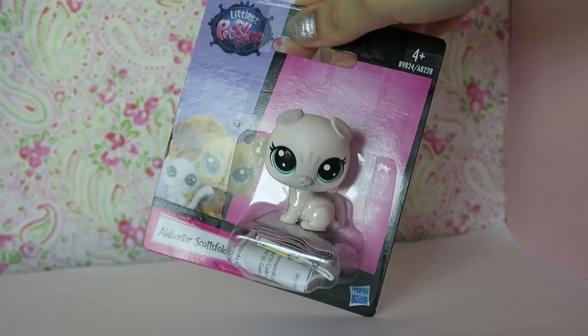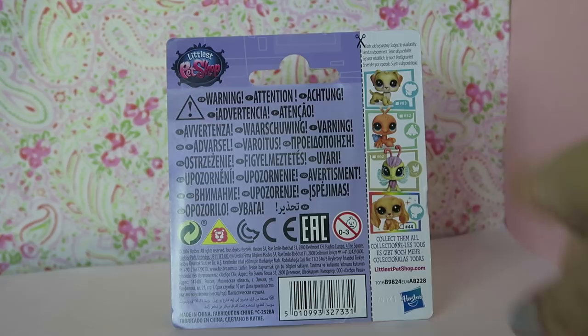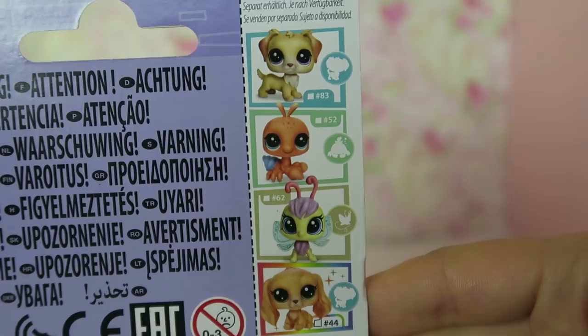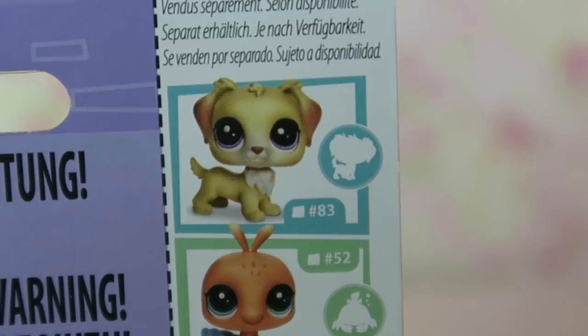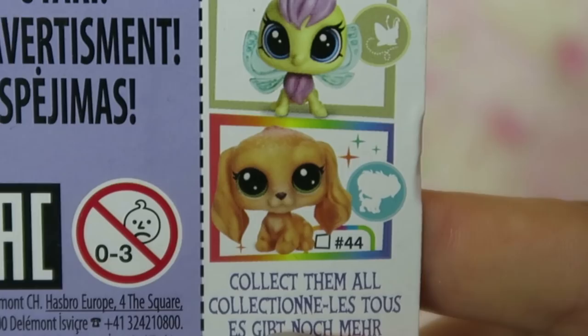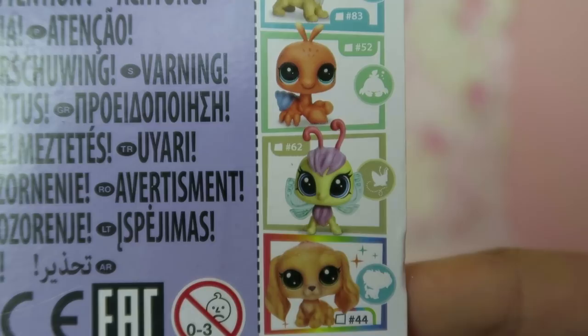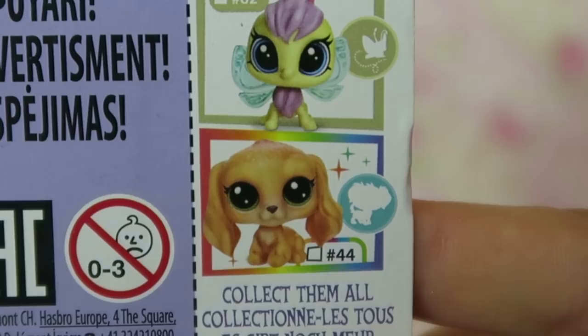On the back there's a ton of warnings in different languages and some information. On the side it shows some of the other LPS in the wave - the numbers are in different order which is kind of strange. The first one is number 83, a tan collie dog. Then there's a little hermit crab that's number 52, and number 62 which is kind of like a fairy or dragonfly. Number 44 is this adorable Cocker Spaniel and I really want this one - she looks super cute.